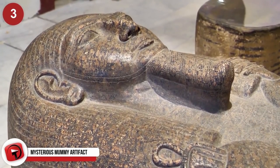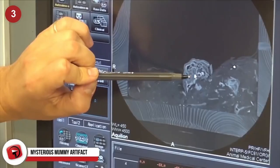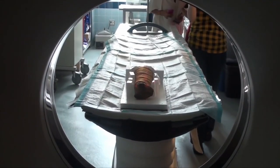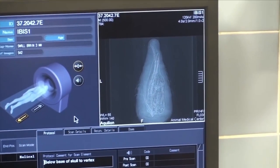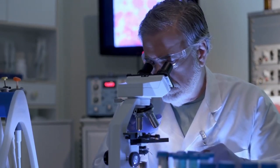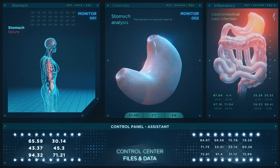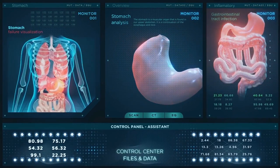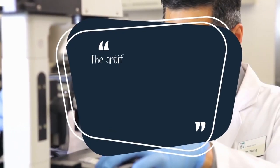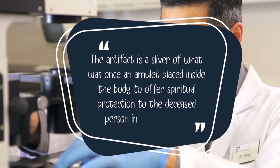Mysterious Mummy Artifact. A rather unusual artifact was recently found inside of an Egyptian mummy dating back 2,000 years. American scientists were examining a mummy using a new technology known as a synchrotron particle accelerator. This technology revealed dozens of tiny artifacts that researchers would have otherwise never seen. These artifacts were found inside the body of the mummy, with one of the largest being a 7mm-long relic made of calcite. The artifact was inside the abdomen of the mummy, very close to the incision which had originally been made to remove the internal organs during the embalming process. Experts are now saying the artifact is a sliver of what was once an amulet placed inside the body to offer spiritual protection in the afterlife.